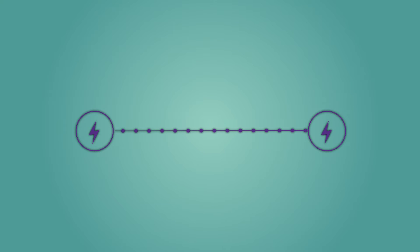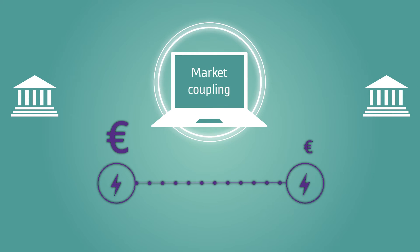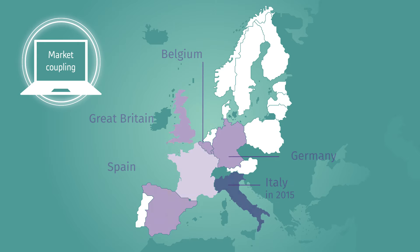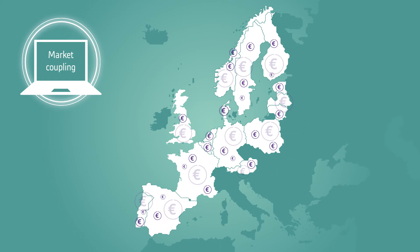To ensure that interconnections are used in the right direction — meaning from the country with the lowest electricity price to that with the highest — a system based on algorithms known as Market Coupling has been implemented by 17 European countries. This mechanism concerns four out of six French borders.